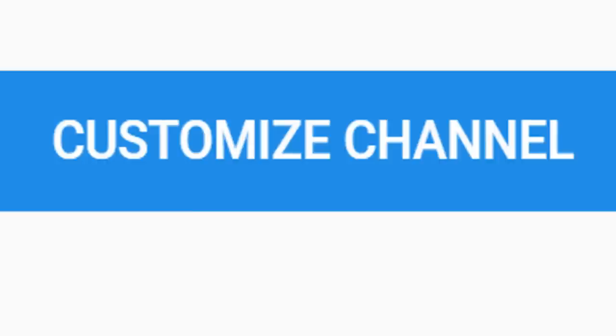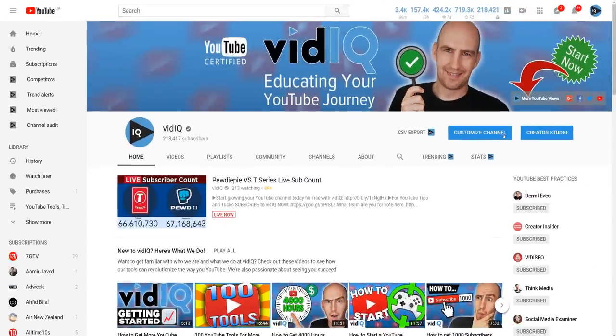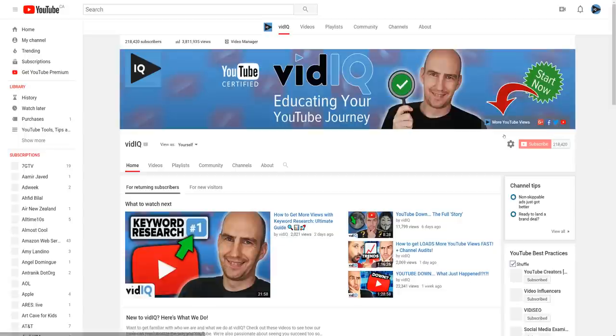VidIQ.com. All right, I don't know if this is just me, but something feels broken with changing channel trailers. First of all, on your YouTube page, click on Customize Channel.